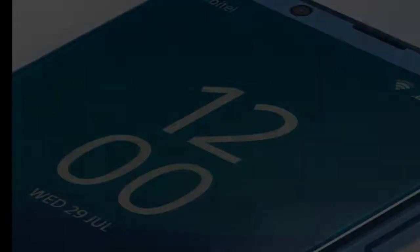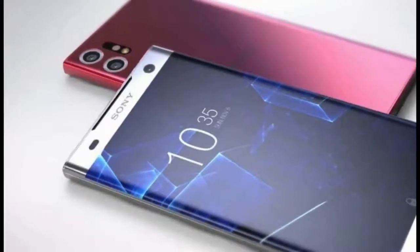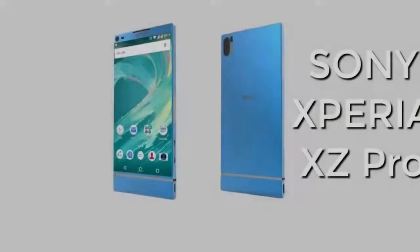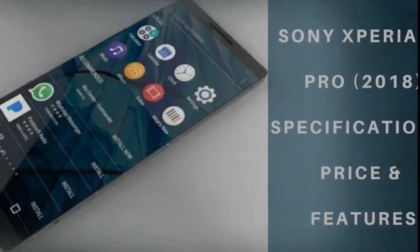Sony Mobile channel specialist Jason Lamb billed the XA2 Ultra as the ultimate dual-selfie camera smartphone, with the addition of a second front-facing camera that allows users to take wider shots and fit more frames into a photo.